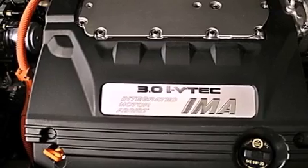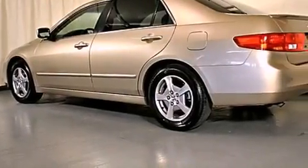With an EPA estimated rating of 37 miles per gallon on the highway, this vehicle helps leave money in your pocket where you want it.